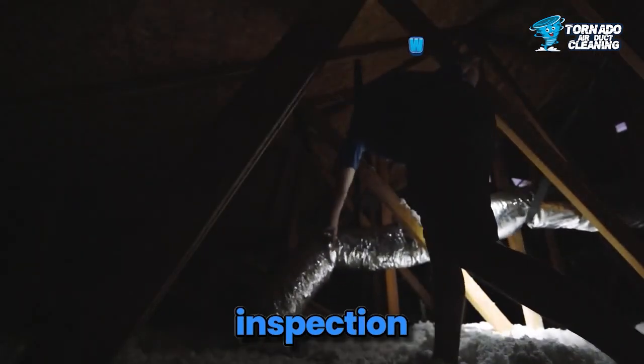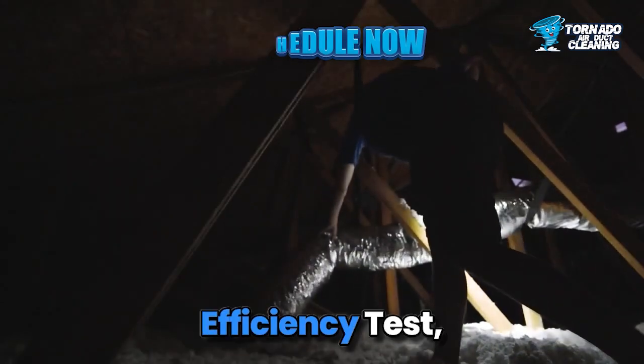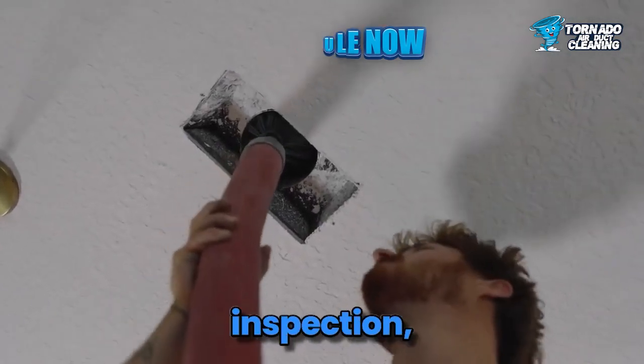Our comprehensive inspection includes camera inspection, bacteria check, airflow efficiency test, plenum box examination, ductwork leak test, and coil and blower inspection.